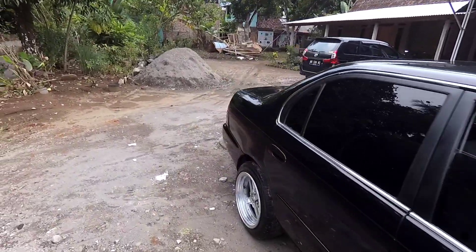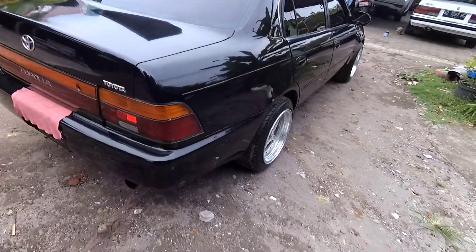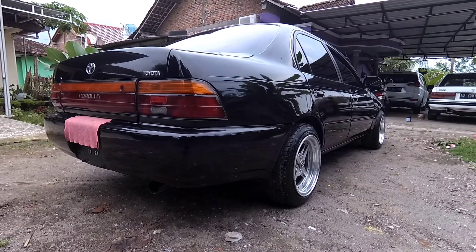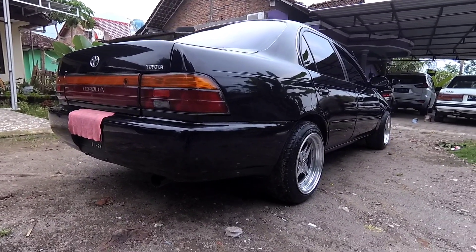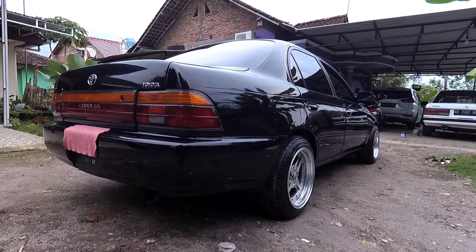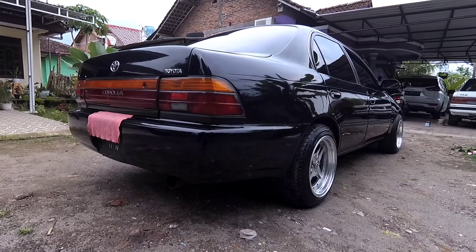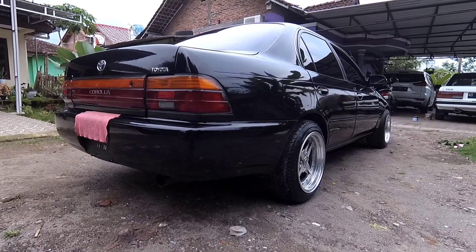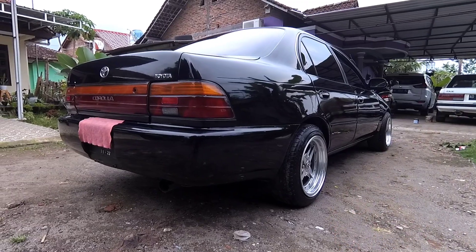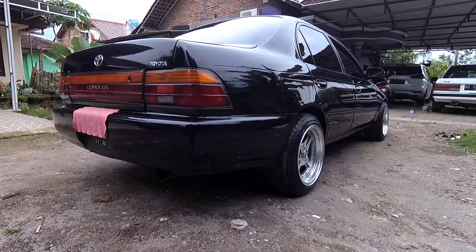Buat yang minat, bisa langsung cek mobil ini. Lokasinya ada di Magelang, plat Jogja. Pajaknya hidup, harga Rp44.500.000, bisa nego dikit. Mobil ini luas banget untuk anak muda. Buat yang budget 40-an, cari Grid Corolla saja karena mobilnya irit, spare part melimpah, dan tampilannya juga keren. Sampai jumpa di video selanjutnya. Jangan lupa klik like, subscribe, dan komen. Tunggu video review selanjutnya. Assalamualaikum warahmatullahi wabarakatuh.